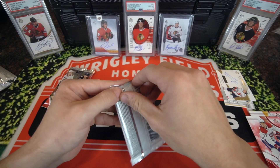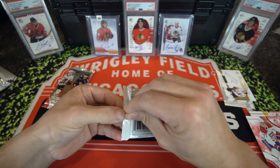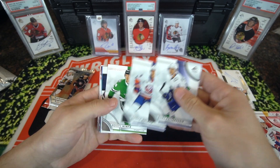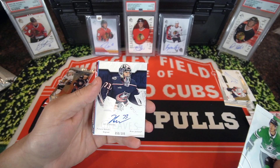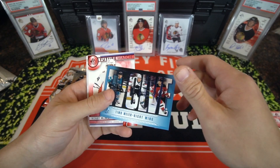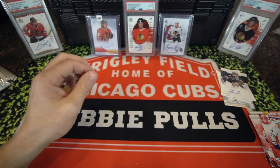Two more packs left. Hopefully our Future Watch Auto is in one of these packs — I doubt it. Here it is: Future Watch signed out of 399, Jack Greaves, out of 299. Got a Timo Mayer Evolve, Bobby McMahon red, and a Future Watch. One more pack.